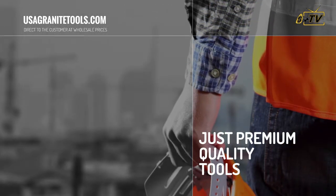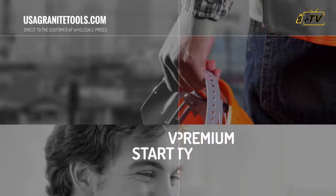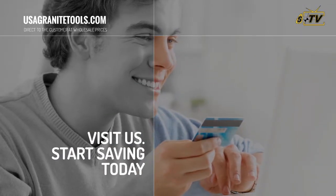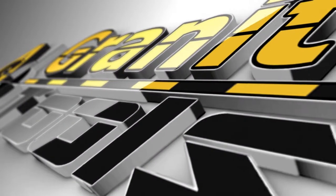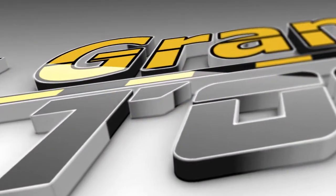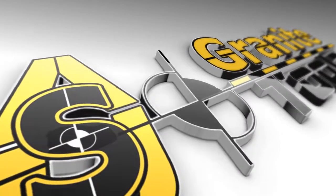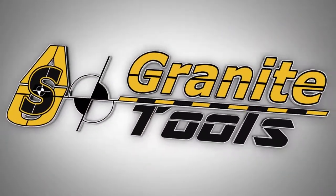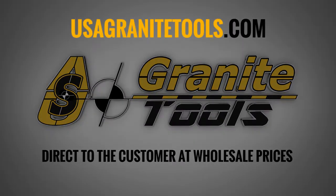Last but not least, we are proud to offer premium quality tools at the best prices in the market. What are you waiting for? Visit us at usagranitetools.com to start saving money. Usagranitetools.com — direct to the customer at wholesale prices.